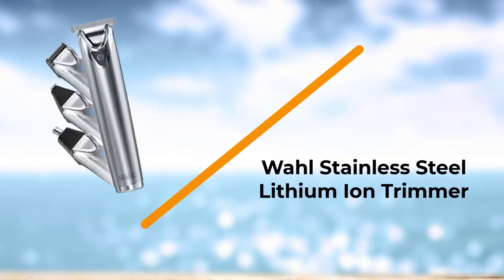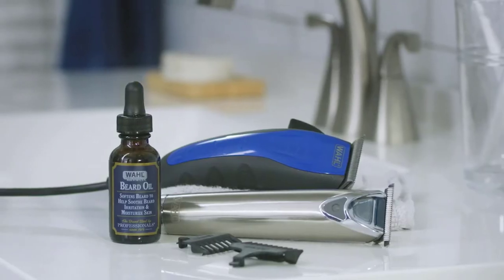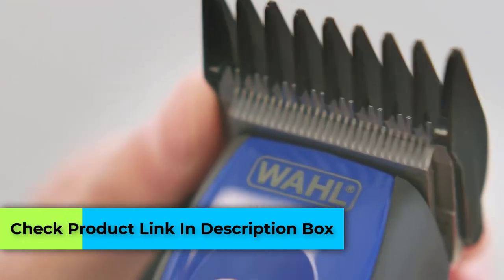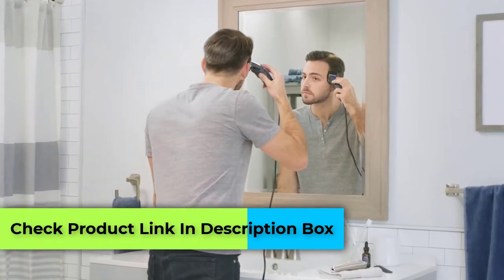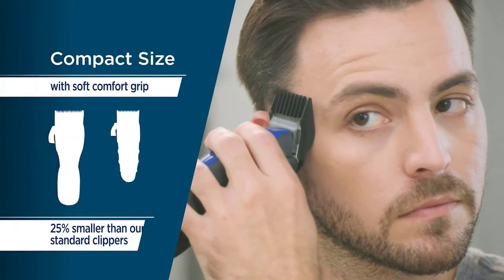Number 5: Wahl Stainless Steel Lithium Ion Trimmer. There are so many companies that can design and manufacture a trimmer, but this company makes the trimmer very different, and also makes it very easy to handle and feel comfortable while trimming the hair.